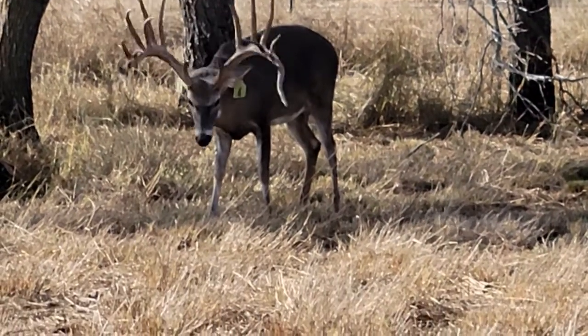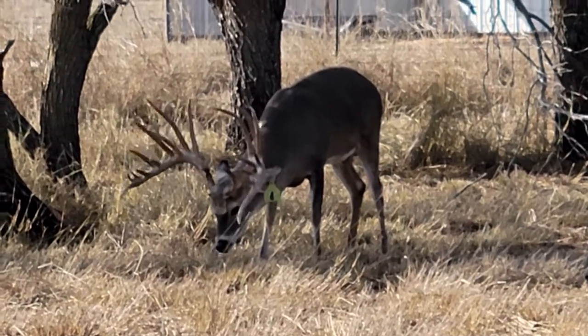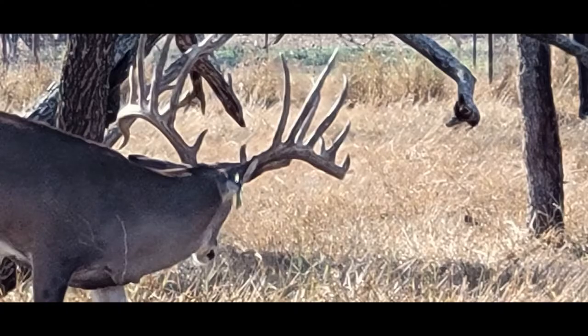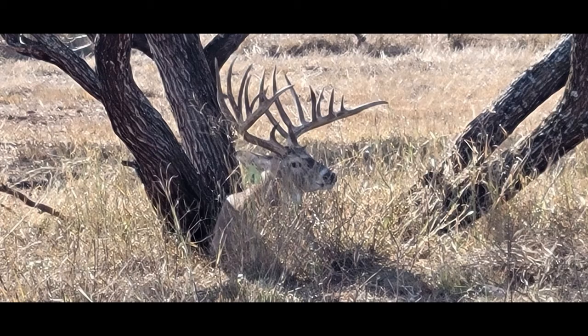Offspring get turned loose with the native herd, of course breeding with the native animals. They've been doing this for 20 years, so they've got deer running around the place that have those genetics in them. And they just breed naturally now out on the ranch.